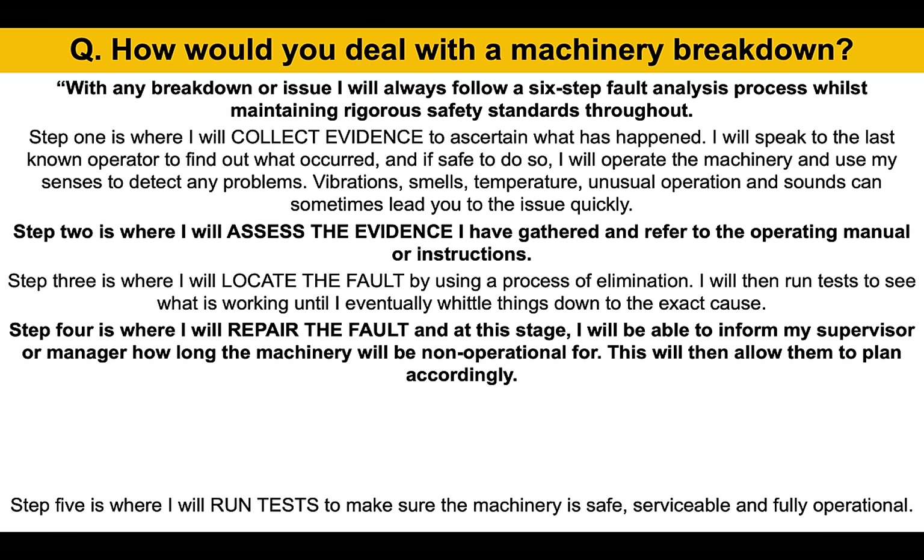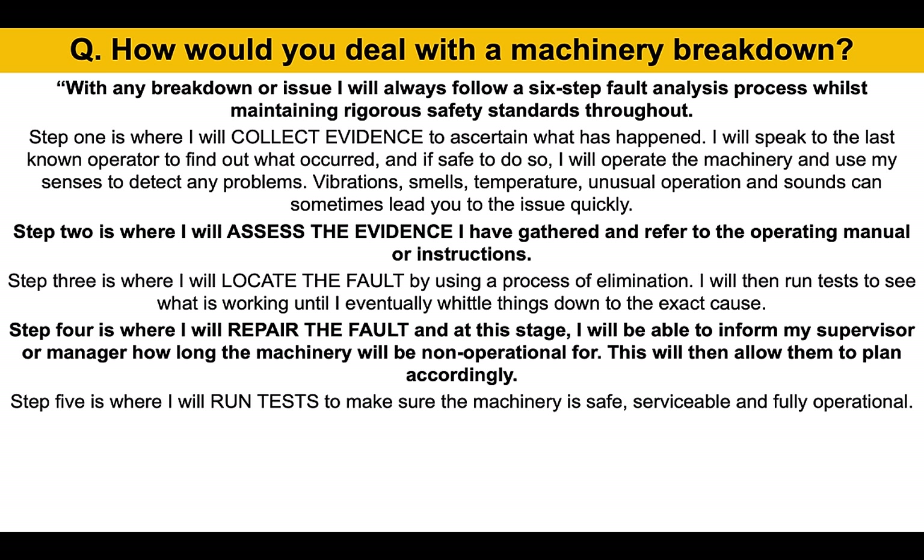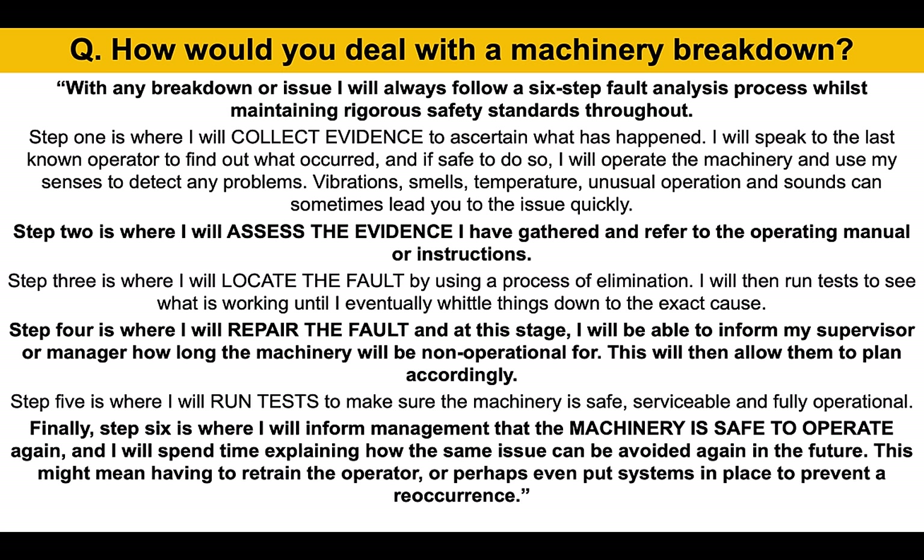This will then allow them to plan accordingly. Step five is where I will run some tests to make sure the machinery is safe, serviceable, and fully operational. Finally, step six is where I will inform management that the machinery is safe to operate again, and I will spend time explaining how the same issue can be avoided in the future — this might mean having to retrain the operator or putting systems in place to prevent a reoccurrence. That is an in-depth answer using a six-step process — it shows you are a competent maintenance technician.